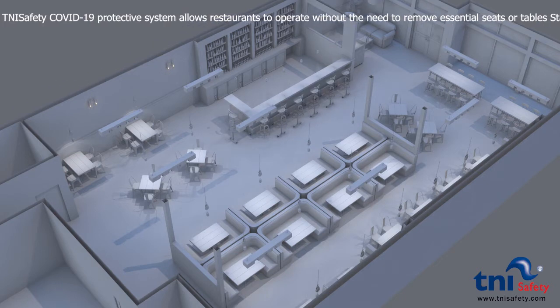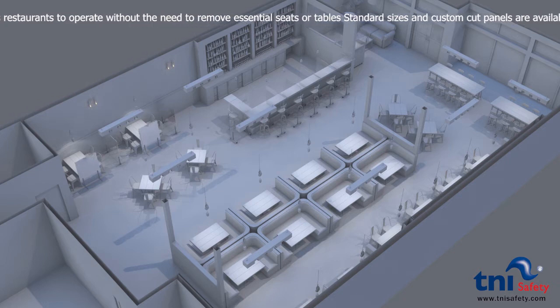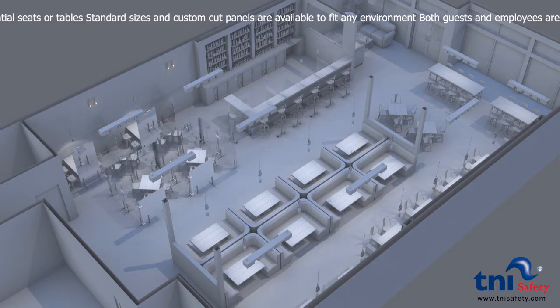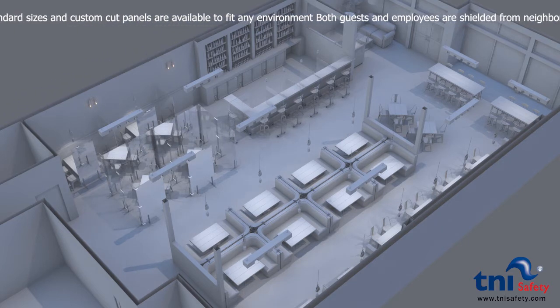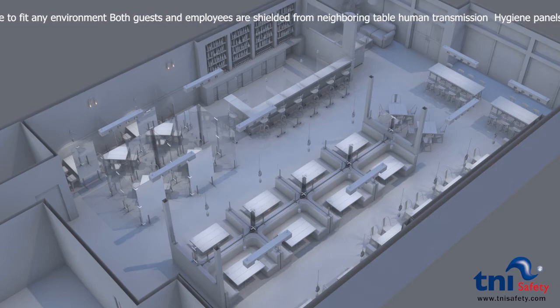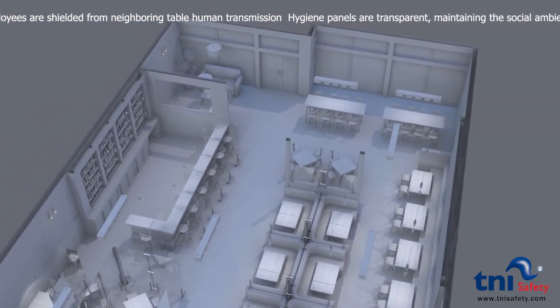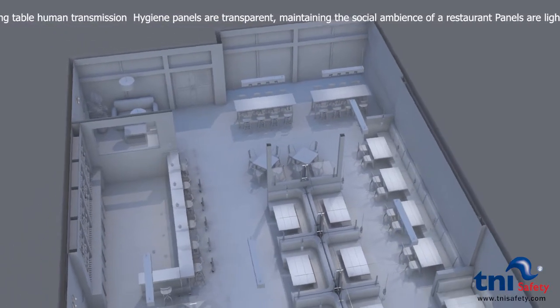The T&I Safety COVID-19 Protective System allows restaurants to operate without the need to remove essential seats or tables. Standard sizes and custom cut panels are available to fit any environment. Both guests and employees are shielded from neighboring table human transmission. Hygiene panels are transparent, maintaining the social ambiance of a restaurant.